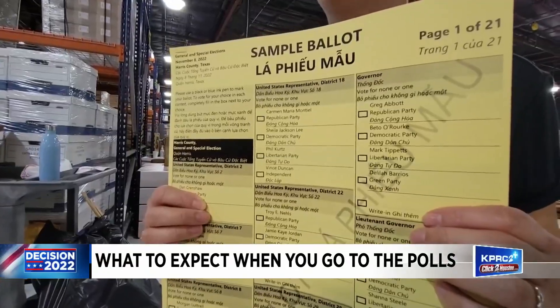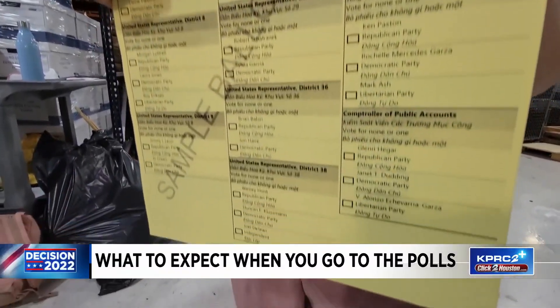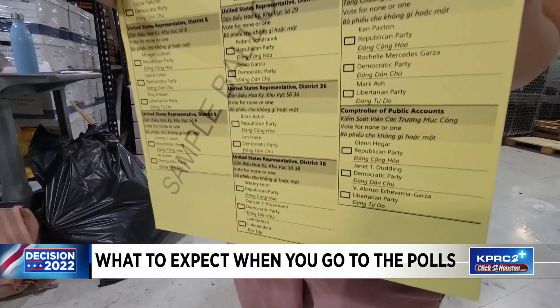We have the longest ballot in the state, possibly the country. So most people are going to be going through at least 90 screens.